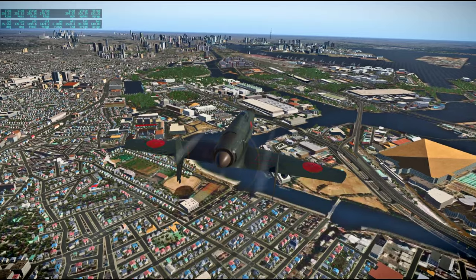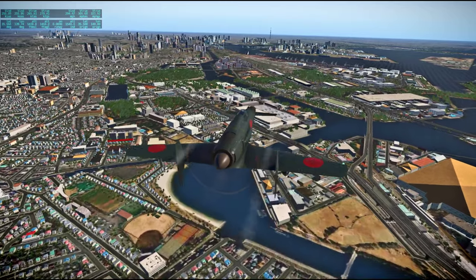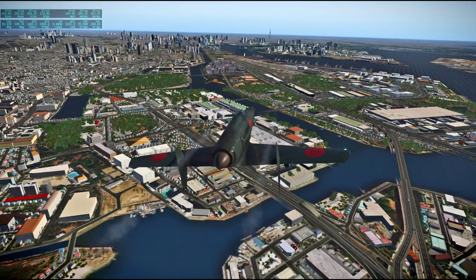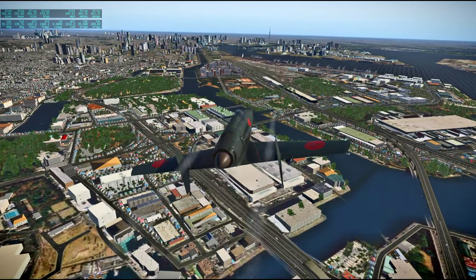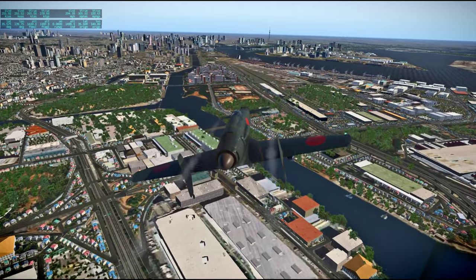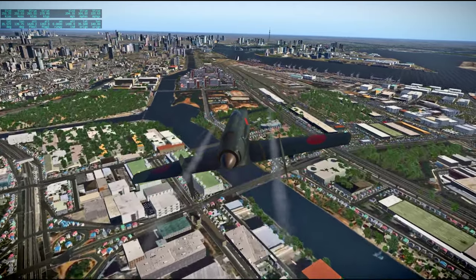So this is that freeware scenery — very beautiful. Unless there's been a Tokyo pack released for X-Plane 11, which I actually may have overwritten that with.